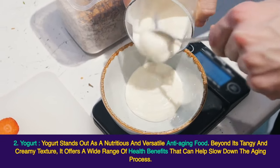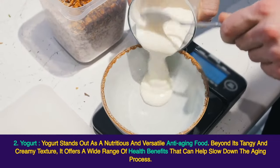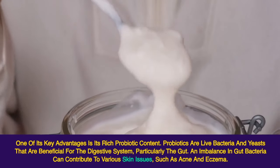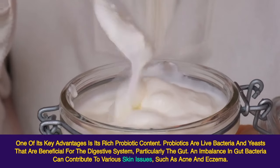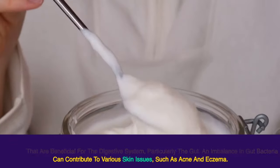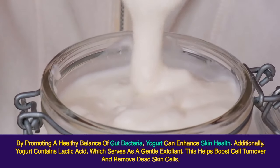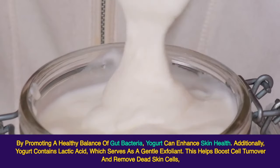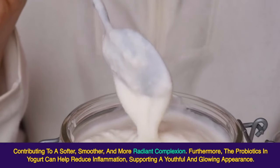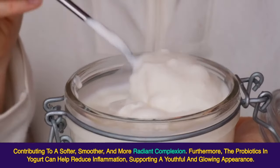2. Yogurt. Yogurt stands out as a nutritious and versatile anti-aging food. Beyond its tangy and creamy texture, it offers a wide range of health benefits that can help slow down the aging process. One of its key advantages is its rich probiotic content. Probiotics are live bacteria and yeast that are beneficial for the digestive system, particularly the gut. An imbalance in gut bacteria can contribute to various skin issues such as acne and eczema. By promoting a healthy balance of gut bacteria, yogurt can enhance skin health. Additionally, yogurt contains lactic acid, which serves as a gentle exfoliant, helping boost cell turnover and remove dead skin cells, contributing to a softer, smoother, and more radiant complexion. The probiotics in yogurt can also help reduce inflammation, supporting a youthful and glowing appearance.